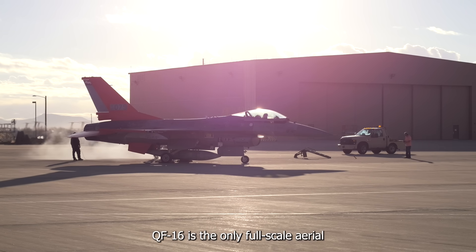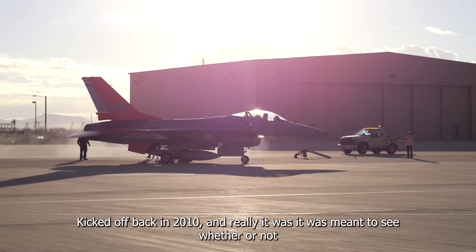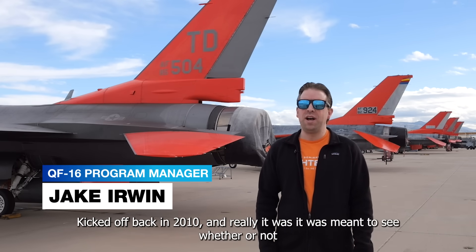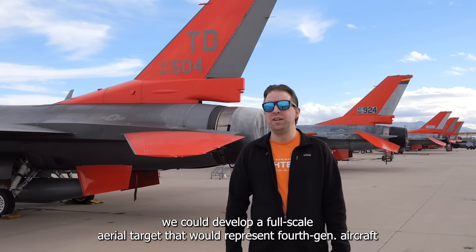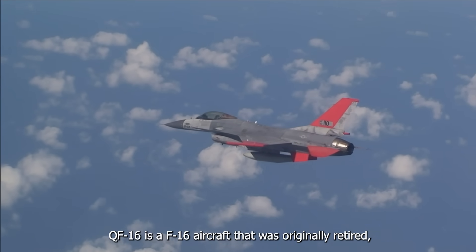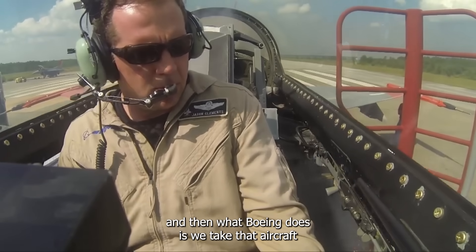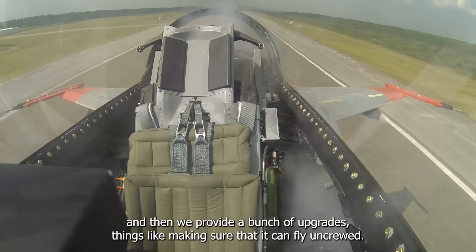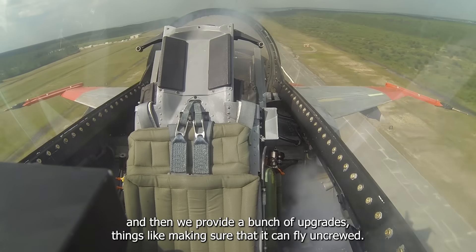The F-16 is the only full-scale aerial target in the entire United States government inventory. The program kicked off back in 2010, and it was meant to see whether or not we could develop a full-scale aerial target that would represent 4th gen aircraft. The QF-16 is an F-16 aircraft that was originally retired, and then what Boeing does is we take that aircraft, regenerate it, get it back into flying status, and provide a bunch of upgrades — including making sure that it can fly uncrewed.